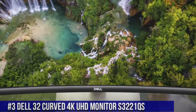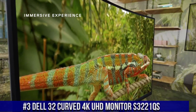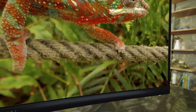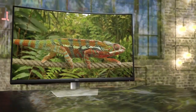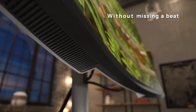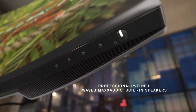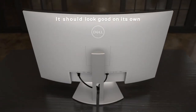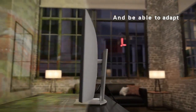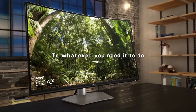Number 3: Dell 32 Curved 4K UHD Monitor S3221QS, where immersive visuals and expansive screen real estate come together. This 32-inch curved monitor offers stunning 4K UHD resolution, delivering sharp images and lifelike colors with its VA panel. The S3221QS 1500R curvature creates a captivating viewing experience, drawing you deeper into the content. With a 60Hz refresh rate and AMD FreeSync technology, smooth and tear-free gameplay is ensured, making it ideal for both work and play. Its slim bezel design allows for seamless multi-monitor setups, maximizing productivity.